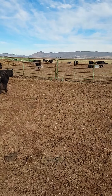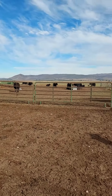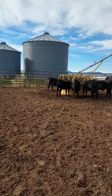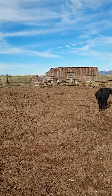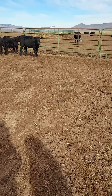Anyways, all these calves were fence-line weaned, so the calves are all standing there hoping mama comes back. Everybody's doing real good. There's some of them, and there's the rest bellied up to the bar. There's the pigs up there waiting for another snack. So there you go — all the calves are weaned for the year. Like and subscribe.